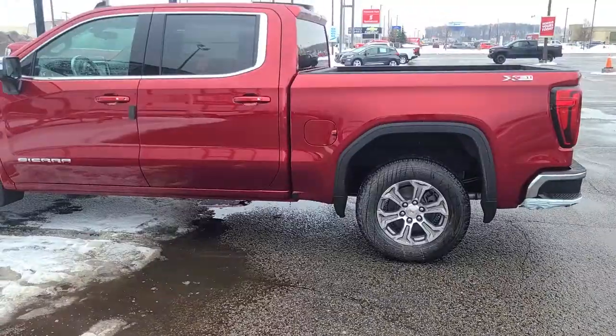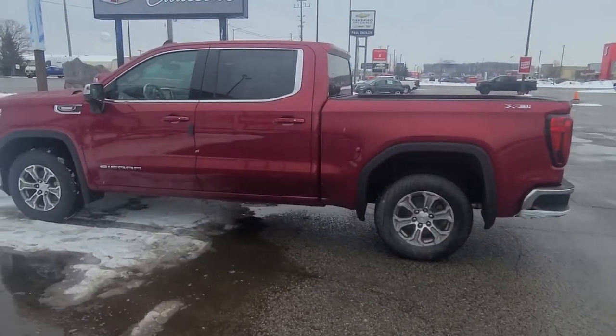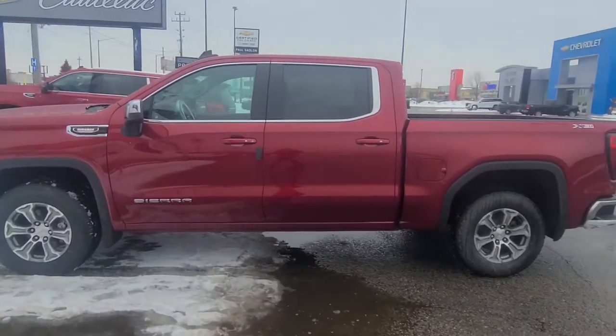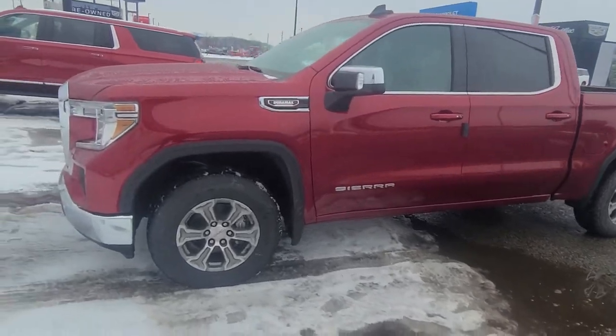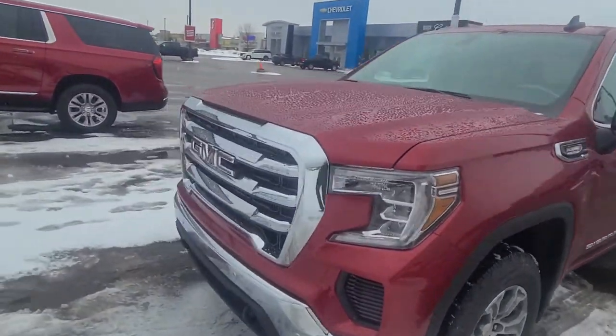Hi Jamie, it's Matt Stone here at Paul Sadlin Motors in Barrie. Something awesome came off the truck today — I'll show you your new GMC Sierra SLE four-wheel-drive crew cab short box pickup truck.